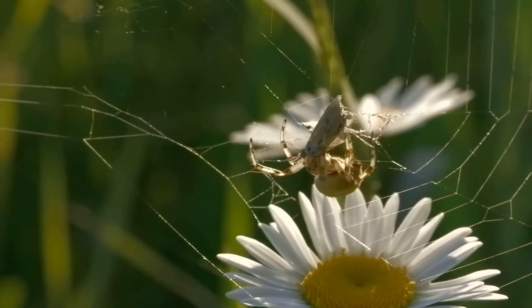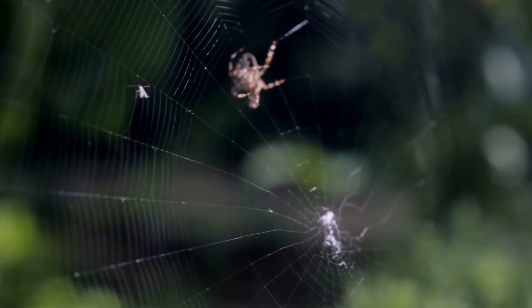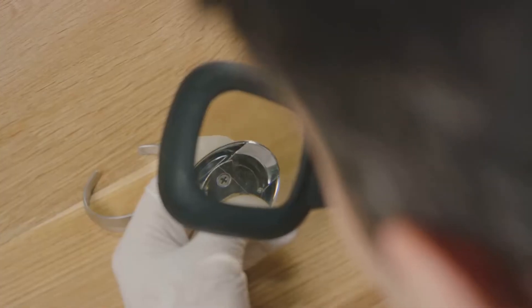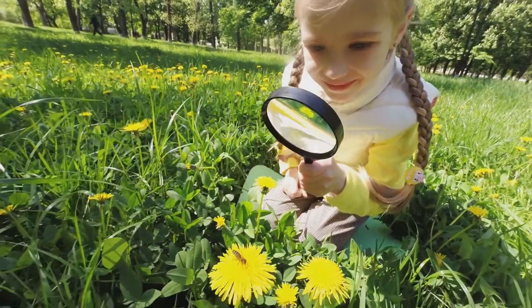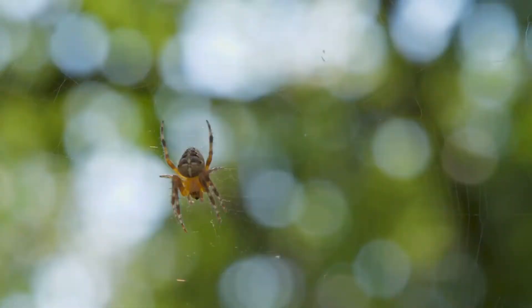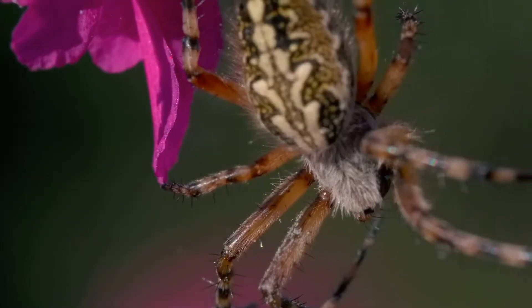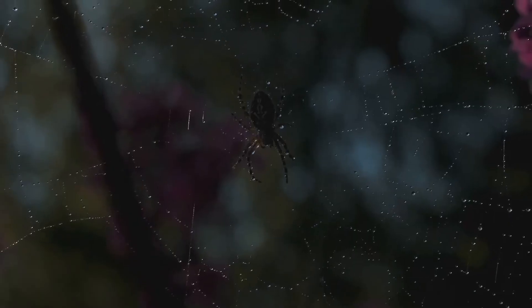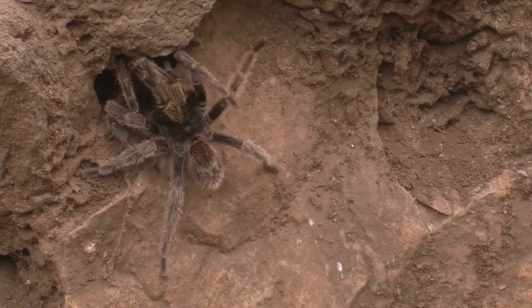All spiders start their incredible journey through life as a very, very tiny egg. The egg is usually so small you might need a magnifying glass to see it clearly. Imagine a big, beautiful spiderweb — it all begins from this one tiny, round, and precious egg. There are many different kinds of spiders, but no matter how different they look, every spider begins its life in the same way. They all hatch from a little egg.